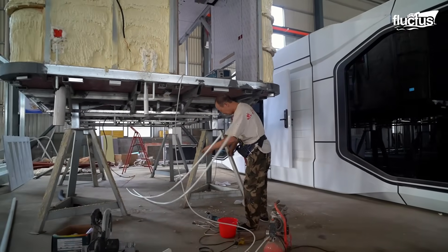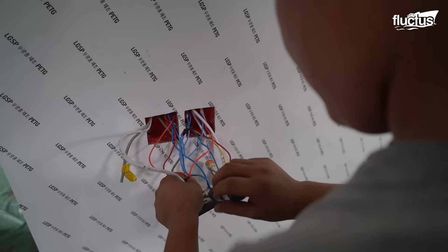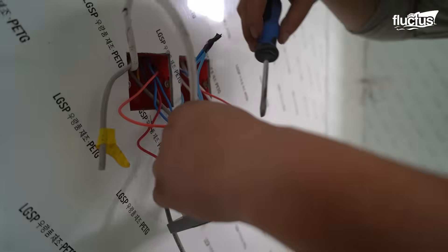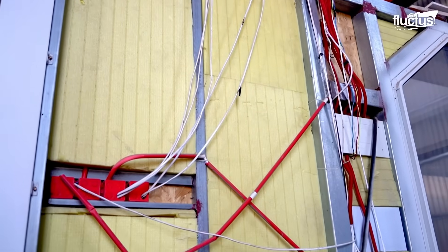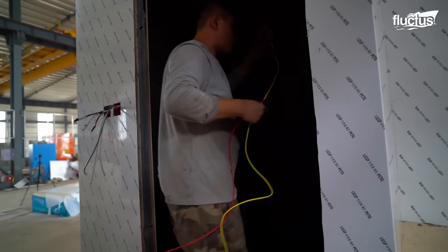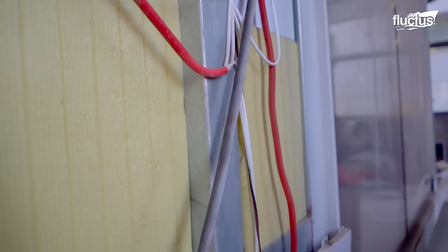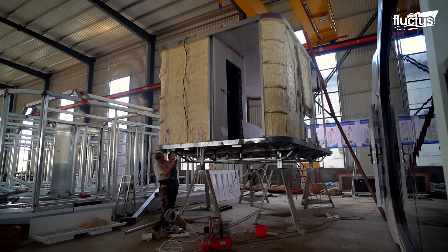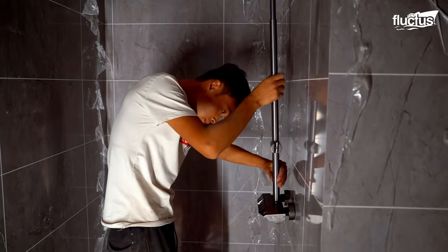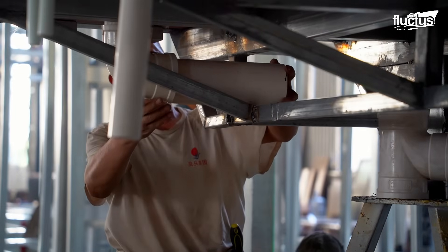The process shifts into high gear with the installation of wiring and tubing systems. Each capsule home is engineered to support fully integrated water and electrical networks, which demands the expertise of specialized electricians and plumbing professionals.